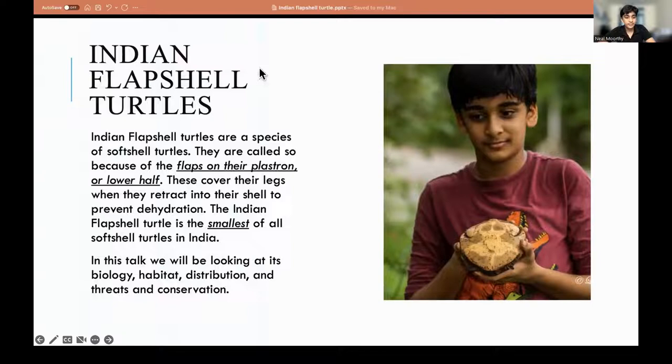Now we're going to get to the specific species, which is the Indian Flapshell Turtle. Indian Flapshell Turtles are a species of softshell turtles, scientifically called Lissemys punctata. They are called so because they have flaps on their plastron, which cover their legs to prevent dehydration when they retract into the shell. It is the smallest of all softshell turtles in India.